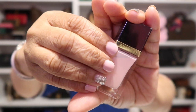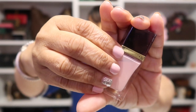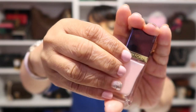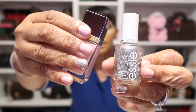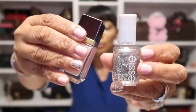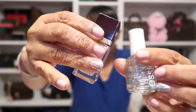On my nails today, I'm wearing this shade by Tom Ford called Pink Crush — a beautiful pale pink. It matches my bracelet and my necklace. And for my accent nail, I have this beautiful glitter from Essie called Set in Stone. I have a gold one too — I have quite a few from Essie that I absolutely love.